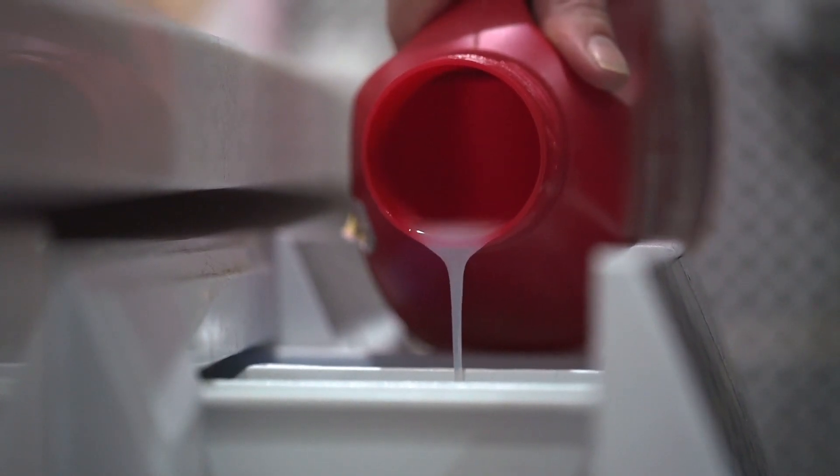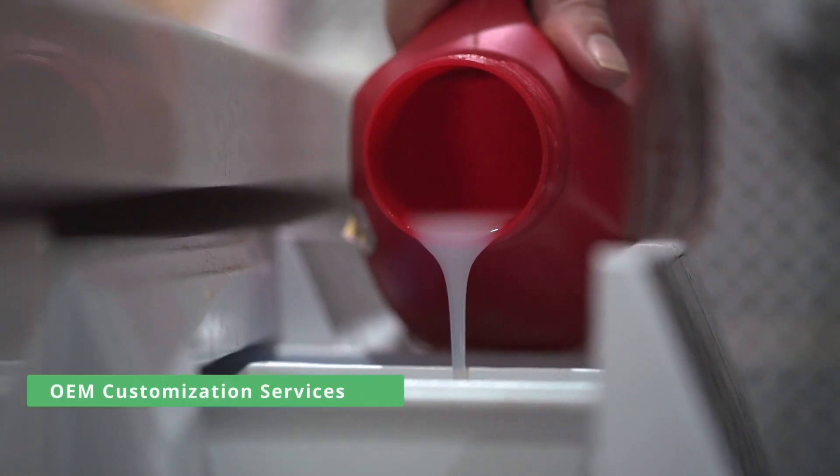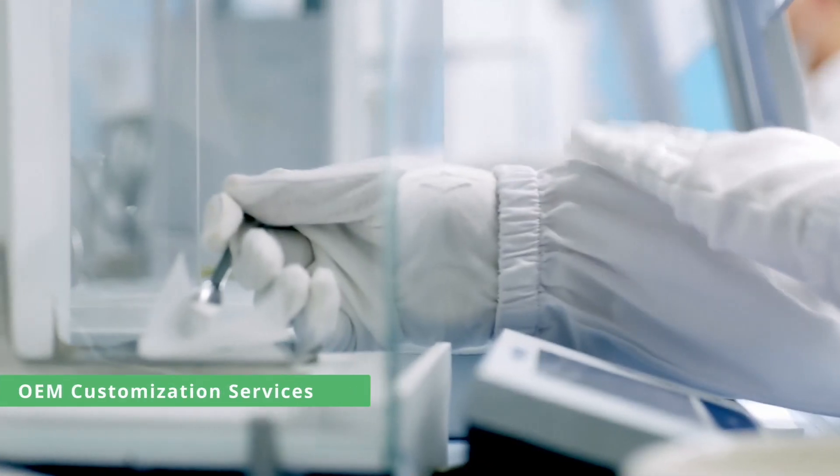At Watercam, we offer HPMC products with different viscosities to cater to your specific needs. We also provide OEM customization services to meet your requirements.